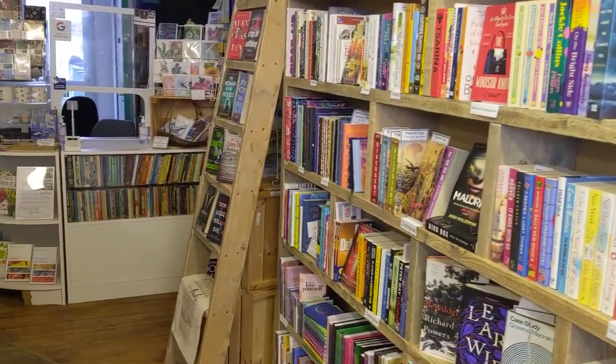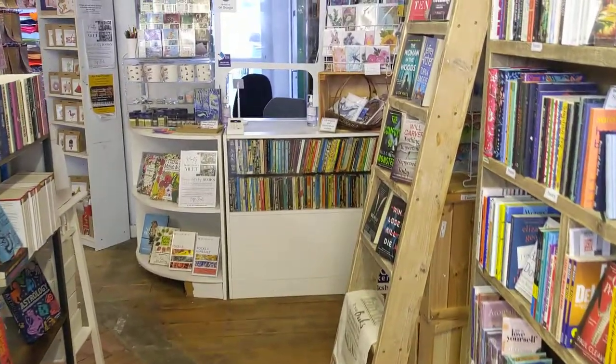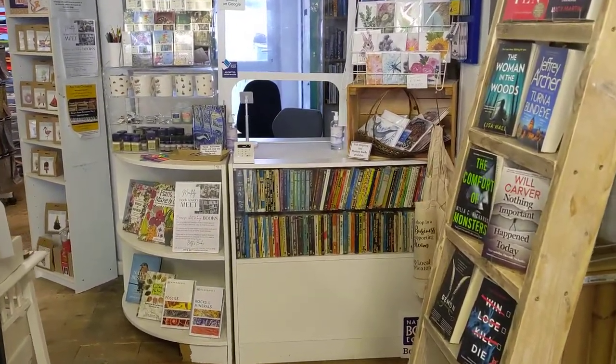With World Book Day coming up, we have a small selection of children's books, and we've got the World Book Day books as well.